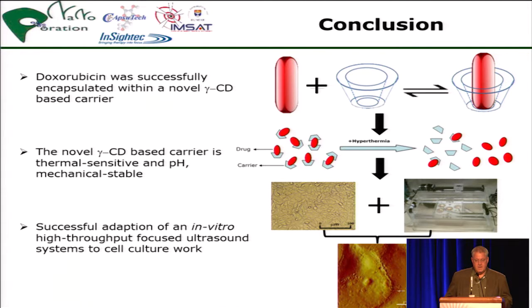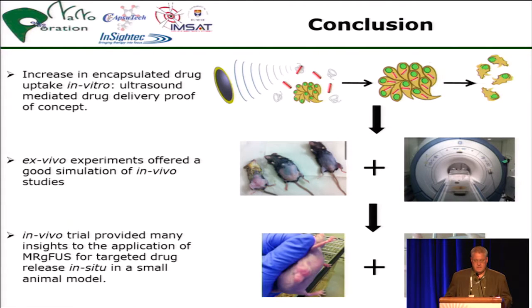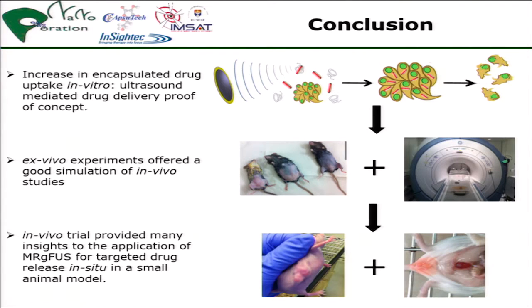In conclusion: doxorubicin was well encapsulated with the cyclodextrin, becoming a very stable carrier. We were able to do cell viability tests, and then it went into first in vivo testing of the whole setup, including drug uptake of free dox and encapsulated drug in other organs.